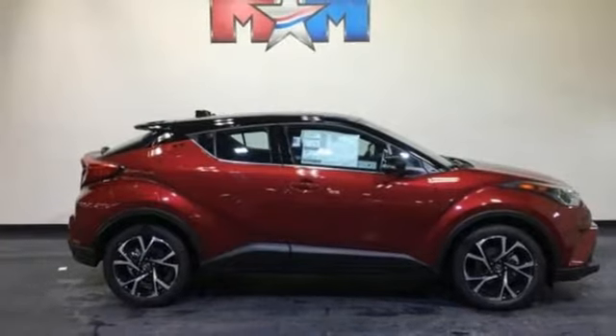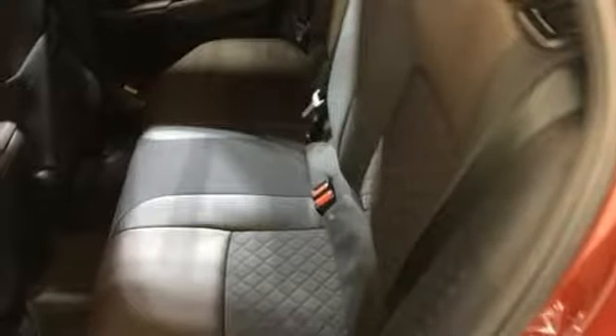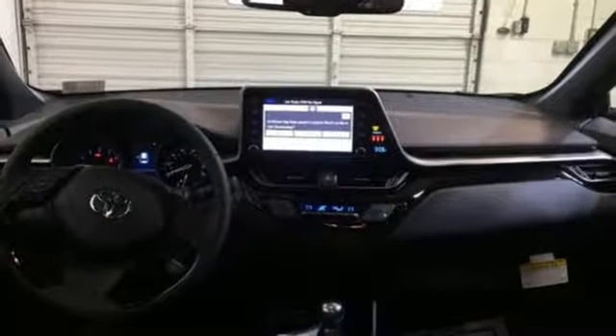Wireless phone connectivity, voice activation, rear wing spoiler, multi-function steering wheel, and external memory control.